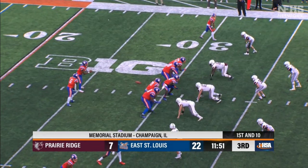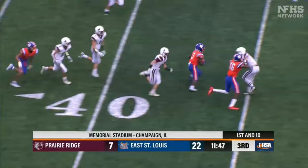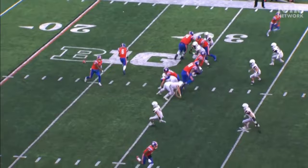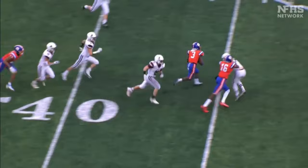Holding doesn't always happen at the line of scrimmage with offensive linemen. The team in orange seems to score a 69-yard touchdown, but number 16 grabs and restricts number 17 in white at the 45-yard line. Although the blocker doesn't take his opponent to the ground, it's still a holding foul. Great call by the officials — they saw that number 16's hold directly affected the play. Since this foul happened beyond the line of scrimmage and the run ended beyond the spot of the foul, the 10-yard penalty is assessed from the spot of the foul.